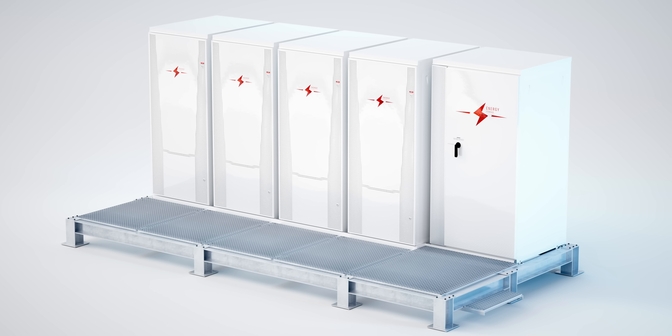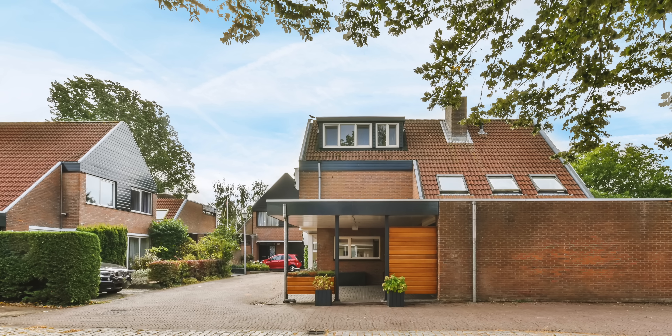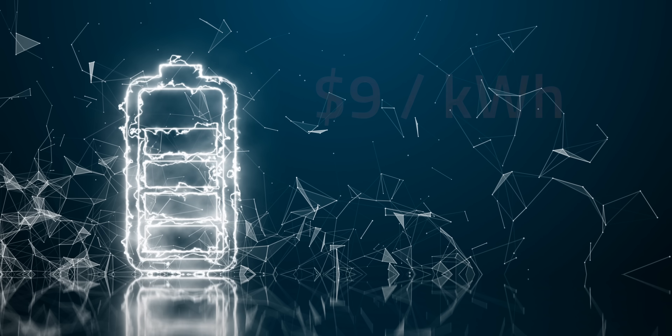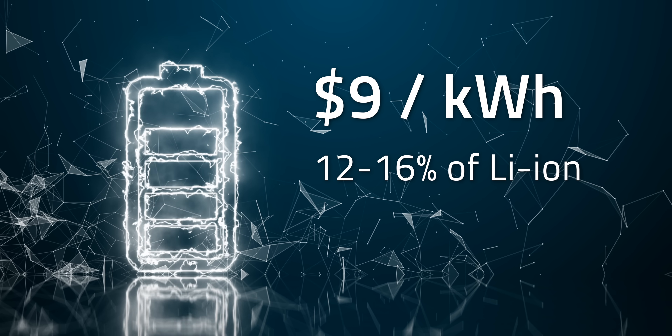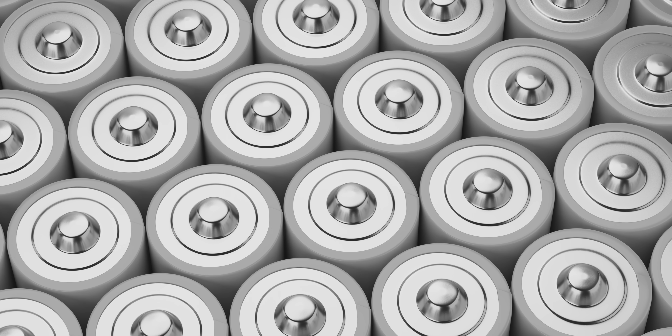The aluminum sulfur battery is also non-flammable, which reduces the risk of fire. It's anticipated for use in small-scale stationary storage, automotive applications, and powering homes and businesses. MIT predicts their aluminum sulfur battery cell could cost as low as $9 per kilowatt hour, which is about 12–16% of today's lithium-ion battery cell cost.